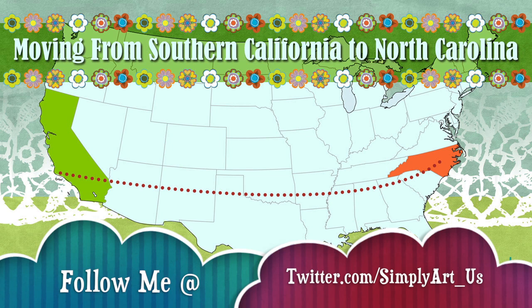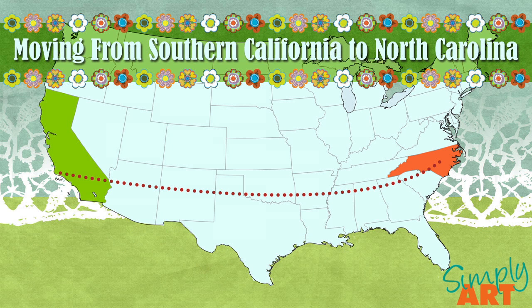My husband and I have moved quite a bit over the years and we've learned a few tips and tricks. And of course, being a creative person that I am, I've also put some of my creativity towards making moving stress-free, and I thought I would share my top 5 ideas with you.